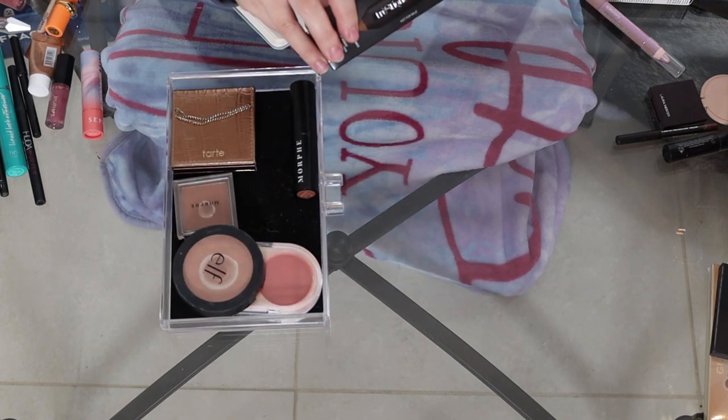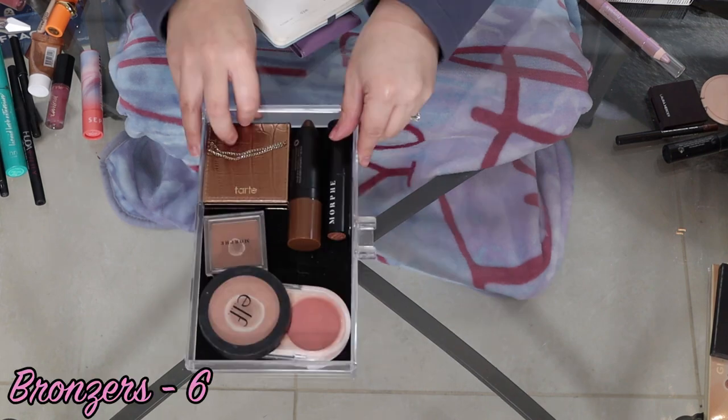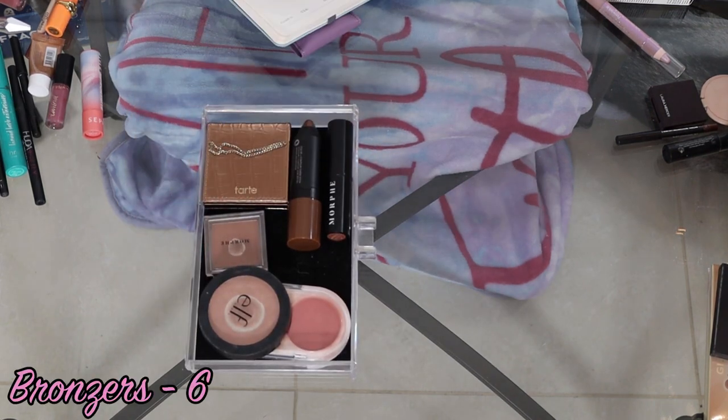So that is six bronzers total. Now we're going to move on to blush, which is going to be a doozy because I have, I kid you not, so many blushes.